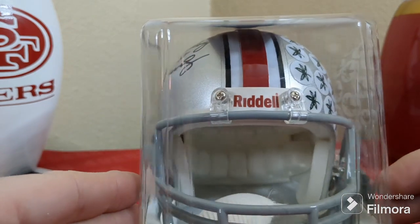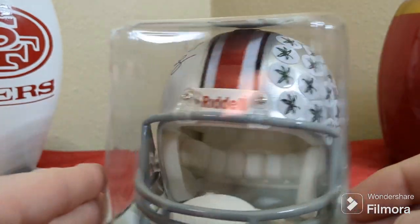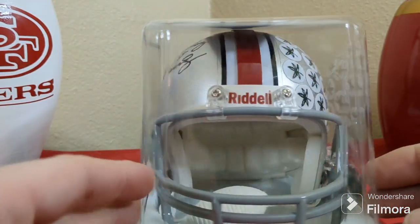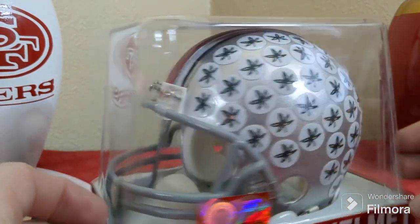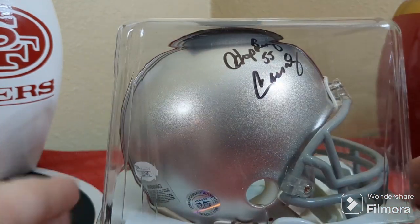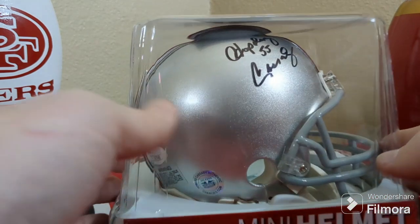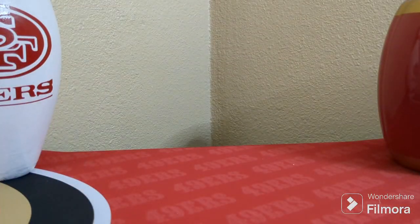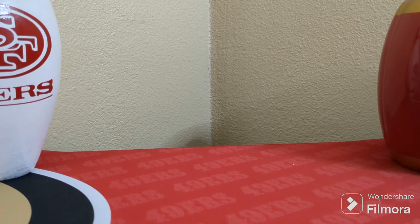It's a hall of famers helmet autograph mini helmet — that's nice. I'm not an Ohio State fan though; I'm a Hawkeye fan, not a Buckeye fan. If anybody knows someone interested in buying this, shoot me an email. That wasn't a very long video — only about ten minutes.